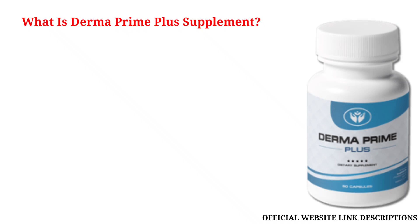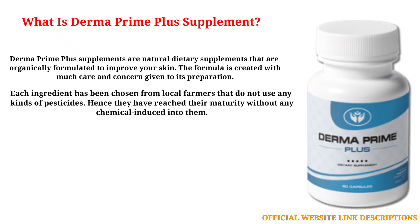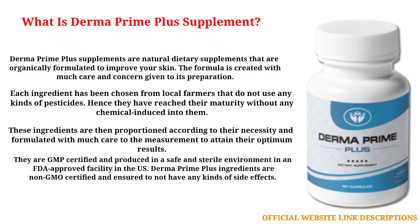Derma Prime Plus supplements are natural dietary supplements that are organically formulated to improve your skin. The formula is created with much care and concern given to its preparation. Each ingredient has been chosen from local farmers that do not use any kinds of pesticides, hence they have reached their maturity without any chemicals induced into them. These ingredients are then proportioned according to their necessity and formulated with much care to attain their optimum results. They are GMP certified and produced in a safe and sterile environment in an FDA-approved facility in the U.S.